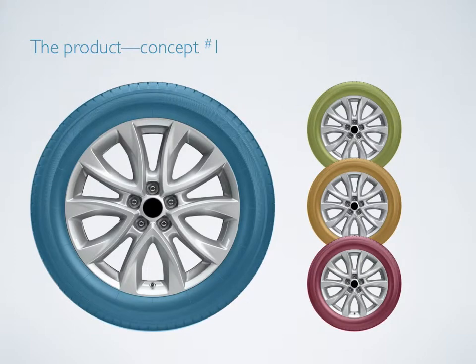The first product concept is colored rubber tires. Targeted at car enthusiasts, these attention-grabbing tires help add color and style to any vehicle. As a purely aesthetic product, this tire has potential competition in the market currently, including Double Star tires.